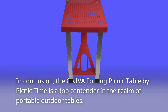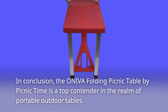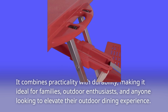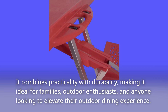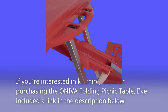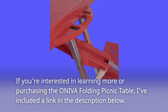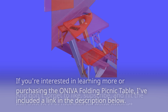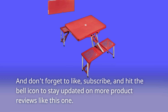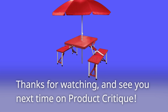In conclusion, the Ineva Folding Picnic Table by Picnic Time is a top contender in the realm of portable outdoor tables. It combines practicality with durability, making it ideal for families, outdoor enthusiasts, and anyone looking to elevate their outdoor dining experience. If you're interested in learning more or purchasing, I've included a link in the description below. Don't forget to like, subscribe, and hit the bell icon to stay updated on more product reviews like this one. Thanks for watching, and see you next time on Product Critique.